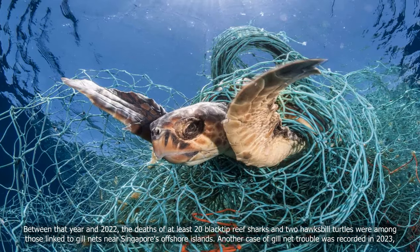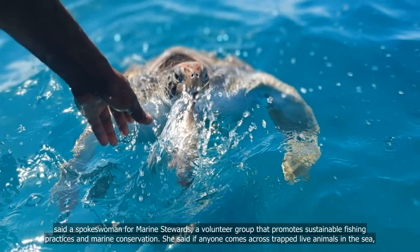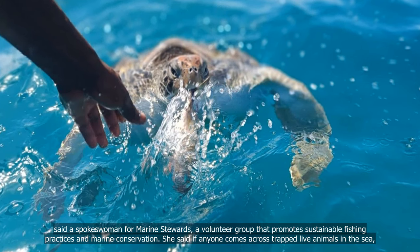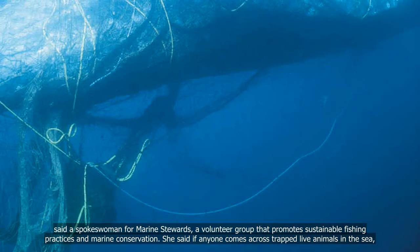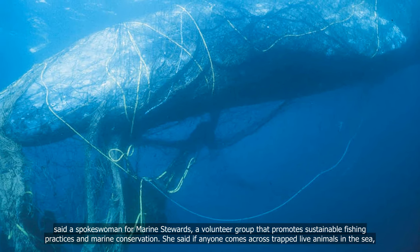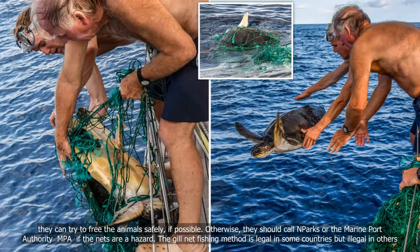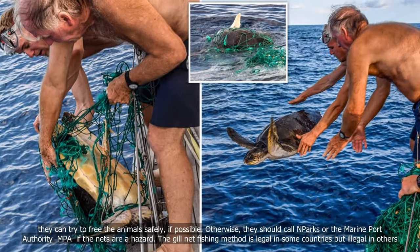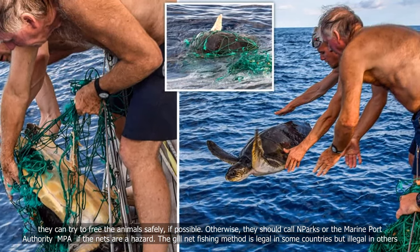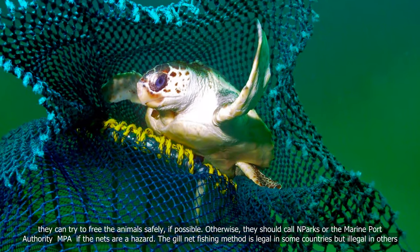Another case of gill net trouble was recorded in 2023, said a spokeswoman for Marine Stewards, a volunteer group that promotes sustainable fishing practices and marine conservation. She said if anyone comes across trapped live animals in the sea, they can try to free the animals safely if possible; otherwise they should call NParks or the Maritime and Port Authority, MPA, if the nets are a hazard.